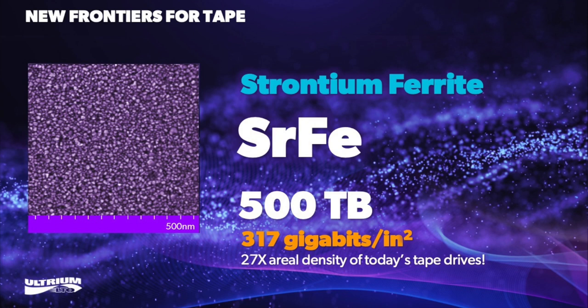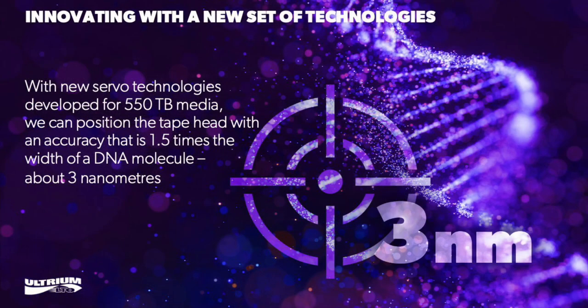It's not just the media that needs to change. In addition to introducing strontium ferrite particulate magnetic tape, we also needed a new set of technologies to achieve this record: a new low-friction tape head technology to allow the use of very smooth media, and a detector that enables reliable detection of data written on the strontium ferrite media when read back by an ultra-narrow read sensor just 29 nanometers wide.